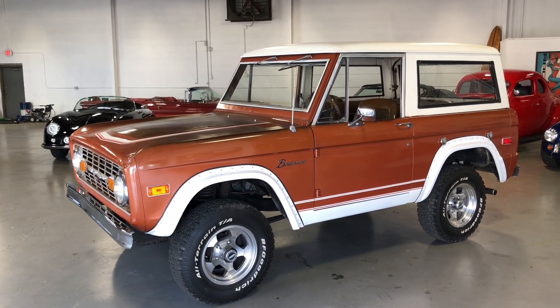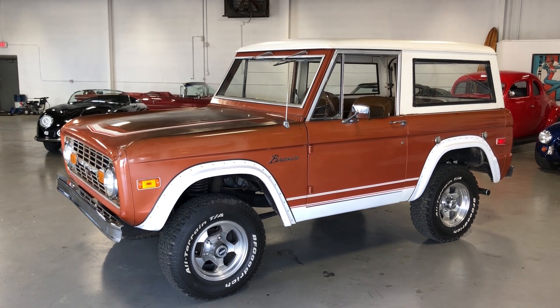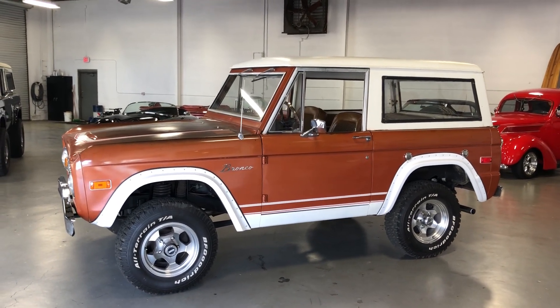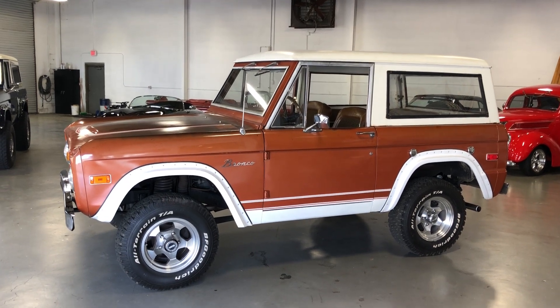Hey, this is Roy from Cloud9 Classics here in Alpharetta, Georgia. I'm inside the showroom checking out a really cool 1973 Ford Bronco. This is an original Ranger package Bronco, and it's got lots of patina. We believe it's got about 80% of its original paint, and it looks super cool.